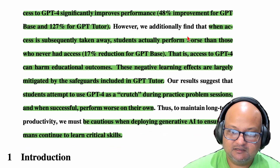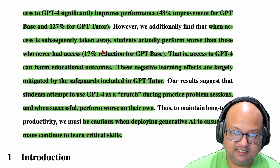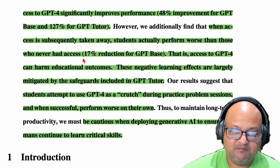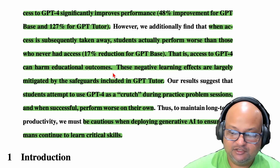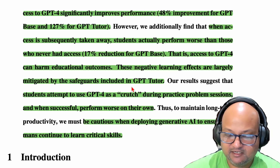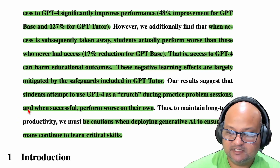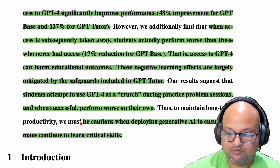However, on a closed book, unassisted exam, students who used GPT-BASE had a much worse outcome — 17% worse. Whereas the students who used GPT-TUTOR did not have such a negative outcome; it was basically neutral. The underlying mechanism is the same: students who used the LLM as a crutch performed much worse.